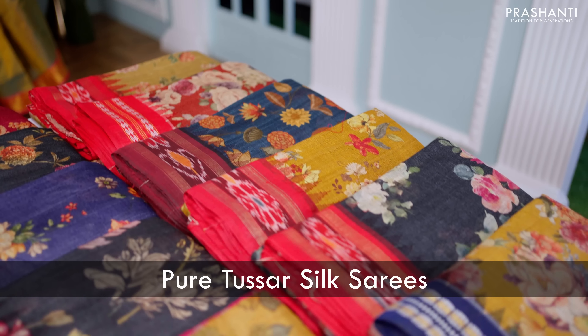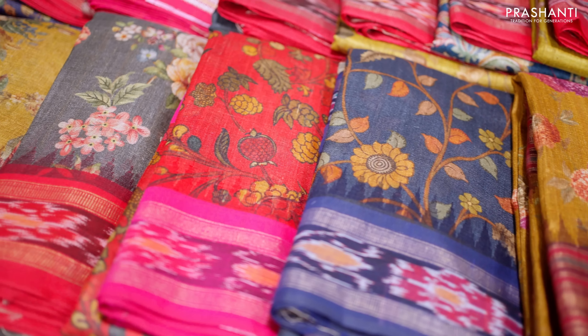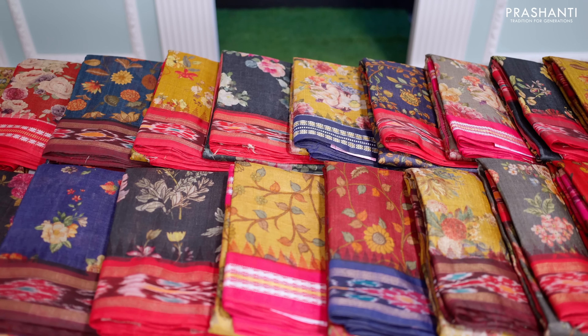All the saris that I'm going to show you today are Tassa Silk Saris and are silk mark certified. These saris carry very classy and different styles of digital prints that gives a contemporary touch to these traditional saris, making it perfect to carry for any special occasion.